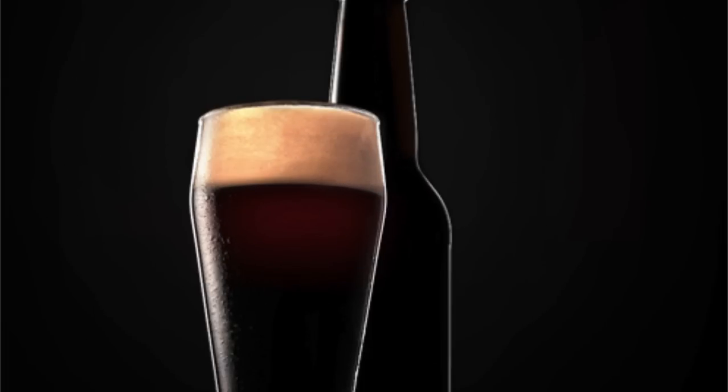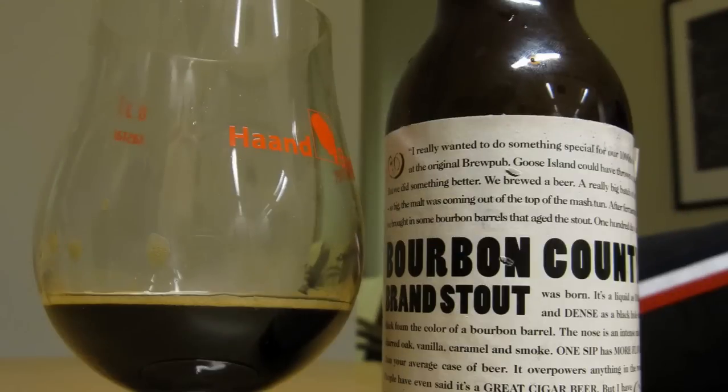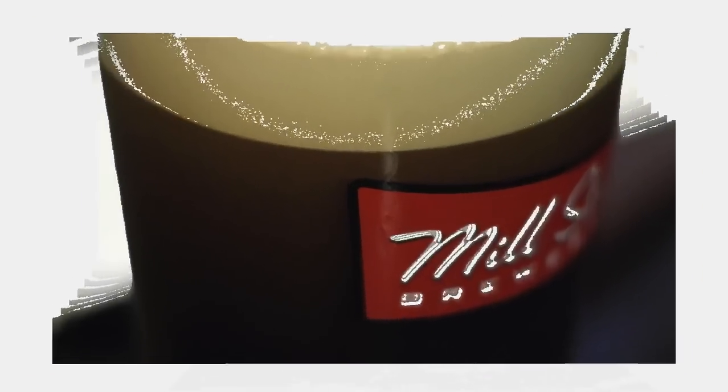Dark roasted malts can lend a bitter coffee flavor to dark beer. Some breweries like to emphasize the coffee flavor by adding ground coffee, hence coffee stout.